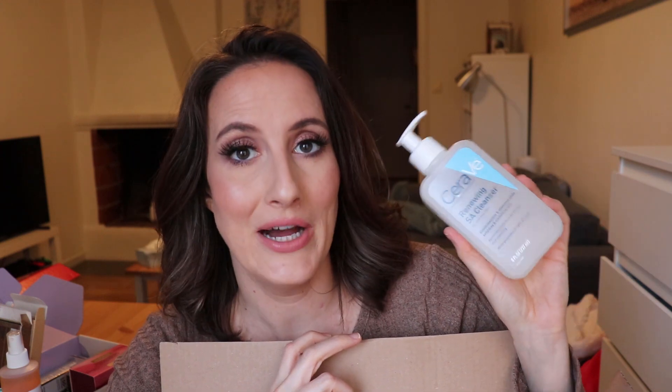Moving into skincare: I picked up my favorite salicylic acid cleanser by CeraVe. I swear by this thing — when I use it regularly it's the thing that helps my skin most and prevents breakouts. When I don't use it, I notice a difference. I have a current one I'm using up and will probably finish in the next couple months, so I'm glad to have a backup.